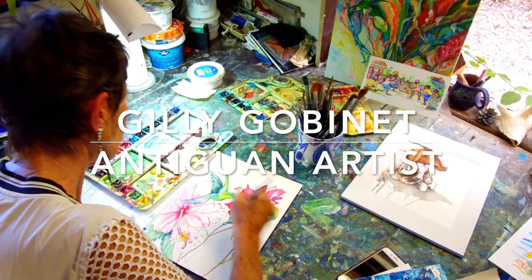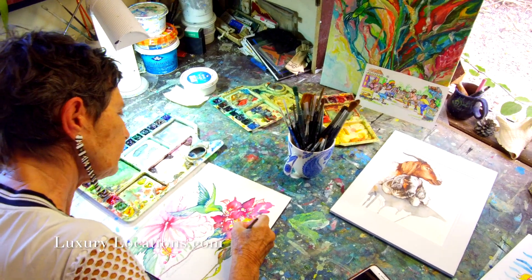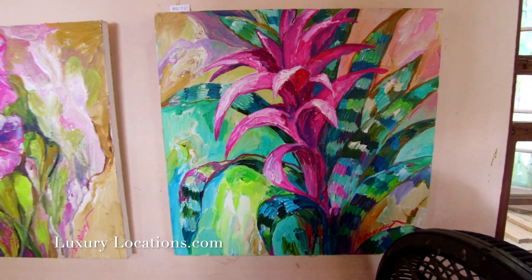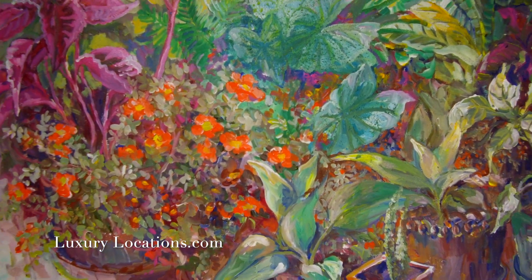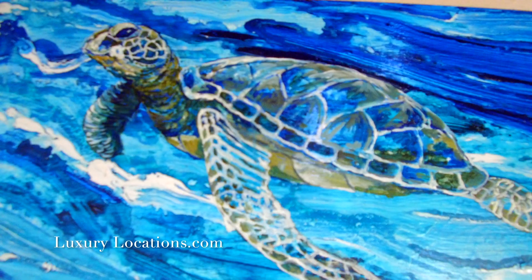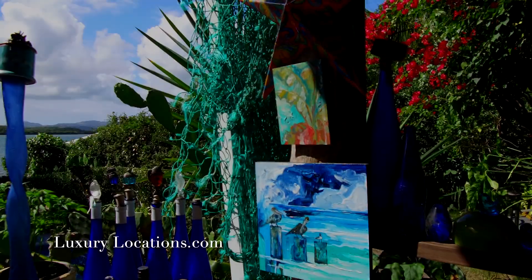Warm, nurturing, joyful, carefree and serene — these words sum up the colourful and original paintings by Antiguan artist Jilly Gobinet. Jilly's art is best viewed at her art gallery at her residence in Fishers Creek in Antigua, a beautiful secluded waterfront property on the East Coast.